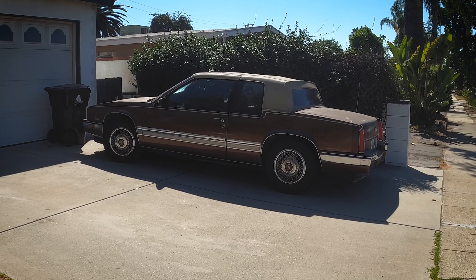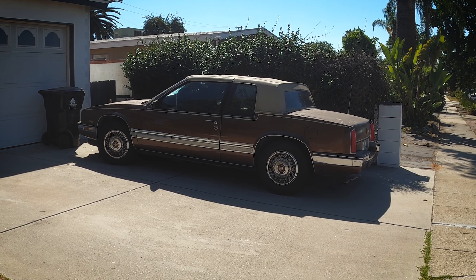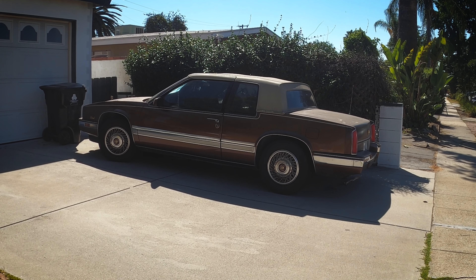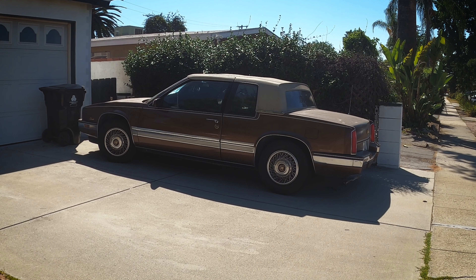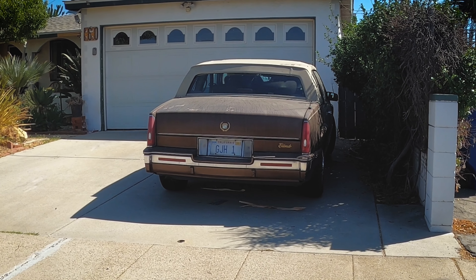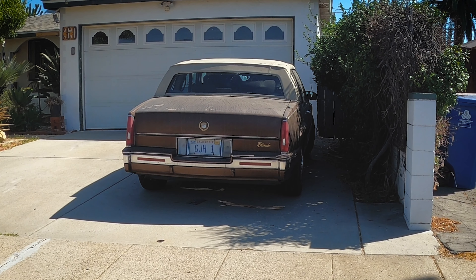Parked over here in the corner is a Cadillac Eldorado — this is an 11th generation Eldorado, if you can believe that. This was one of the really downsized Eldorados compared to the very long, very massive Eldorados of the past. I think it's a pretty cool looking car — I remember seeing a ton of these back in the day. This is an E-body platform car, shared with the Buick Riviera and Oldsmobile Toronado. Out of those three, the Toronado is the sickest looking, especially with those hidden headlamps — that's the one I would go with.